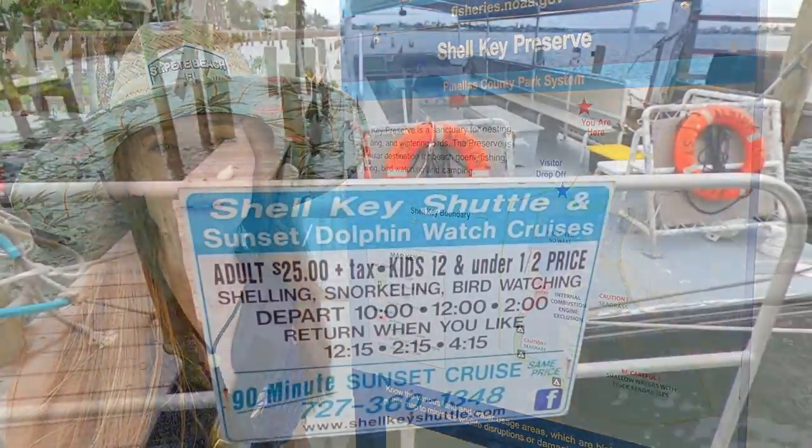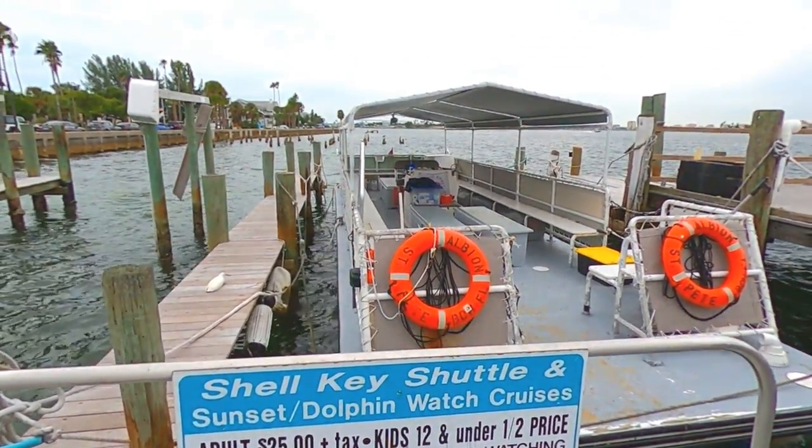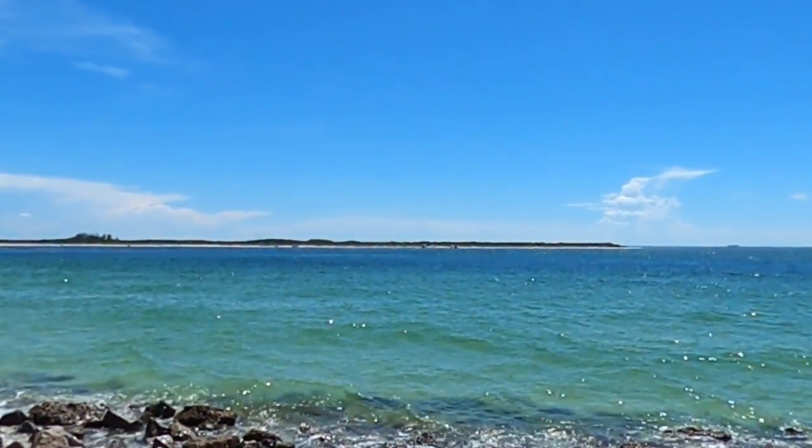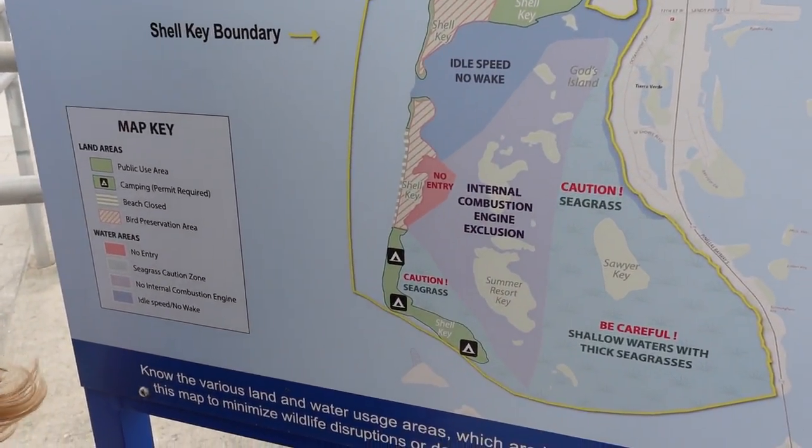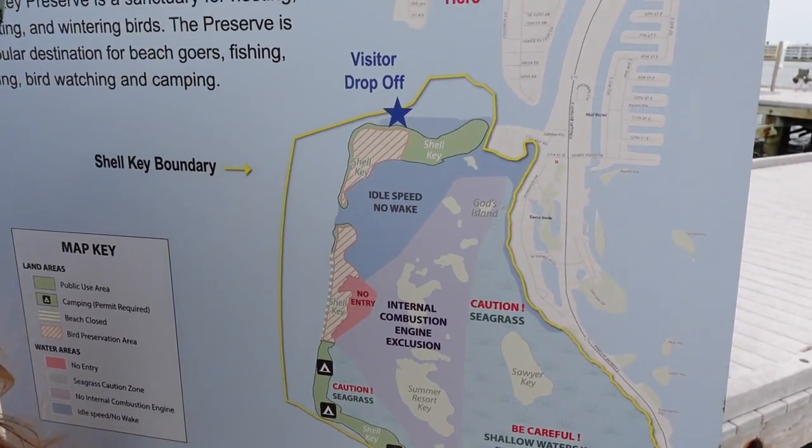Here at the pier, you can also book a ferry to take you over to Shell Key, which is an area that's great for shelling. You can also camp over here. These different islands can only be reached by boat or by paddling.